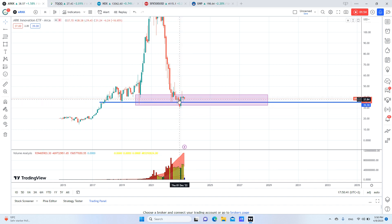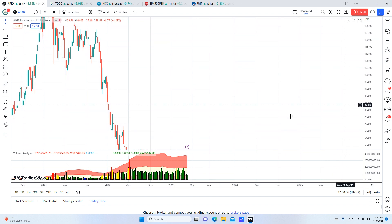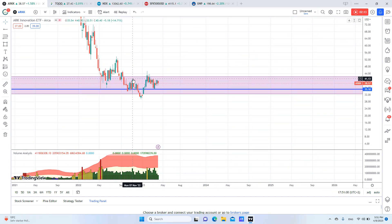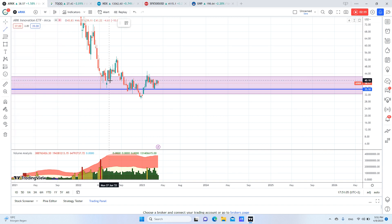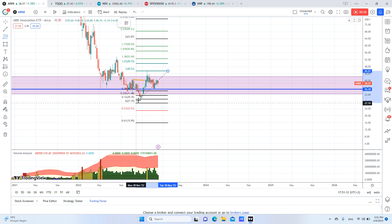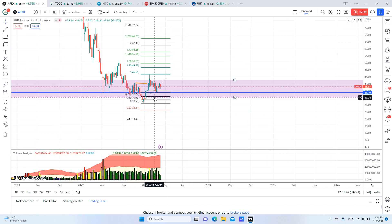So after breaking the support, we have this candle that broke this high. If this price wanted to go downwards, why would it go up like this? And if we zoom in on weekly, we will find this very beautiful confirmation with a beautiful break of structure, and a retracement back to the 61% level, which is exactly around $34–$35. So the best entry should be $35.